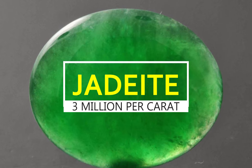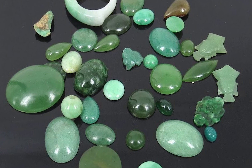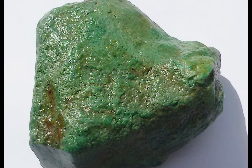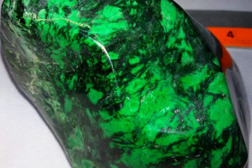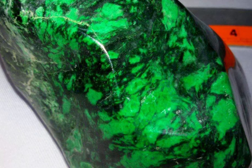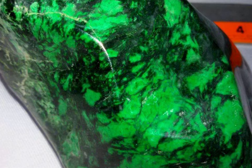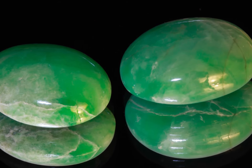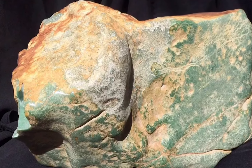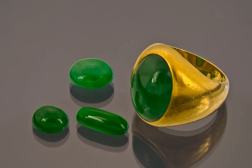Jadeite, $3 million per carat. Jadeite's color commonly ranges from white through pale apple green to deep jade green. They also can be blue-green, pink, lavender, and a multitude of other rare colors. Chloromelanite is a very dark green to black variety. Color is largely affected by the presence of trace elements such as chromium and iron. Its translucence varies from opaque to almost clear. Jadeite is reported from California, Myanmar, New Zealand, Guatemala, and Itoigawa, Japan. Also Kazakhstan, Russia, British Columbia, Canada, Italy, and Turkestan.